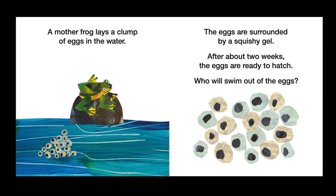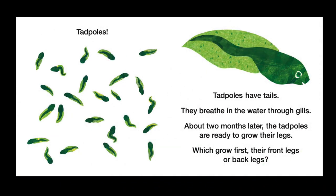A mother frog lays a clump of eggs in the water. The eggs are surrounded by a squishy gel. After about two weeks, the eggs are ready to hatch. Who will swim out of the eggs?